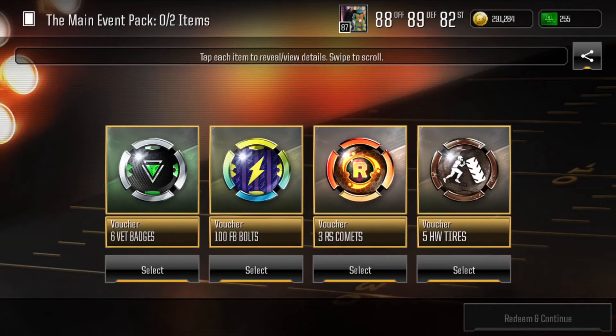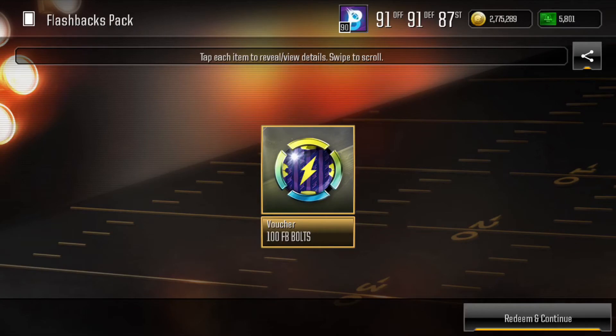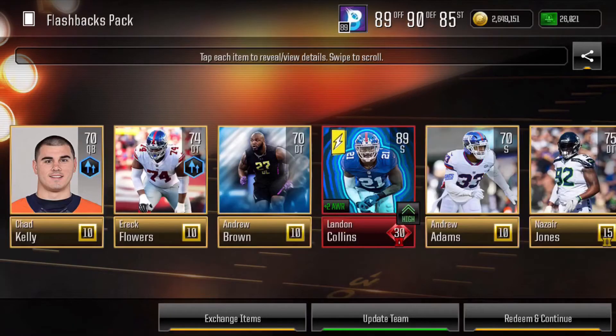When EA released the Quad Hub, it started to give us opportunities to gain collectibles to go after different promos. In this main event pack, we got 100 flashback bolts, and a couple days later on one of the regular live event packs, another 100 flashback bolts. So we decided to open one of the flashback packs. When I opened it up, I saw a shaker — I knew there was an elite — but I did not expect an Update Team 89 overall Landon Collins with a plus 2 awareness boost. At this point I was on a pretty good roll.